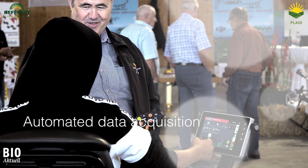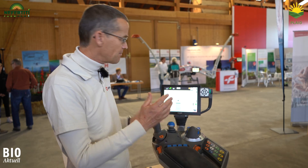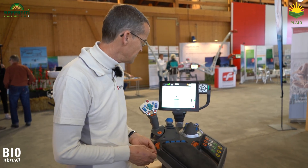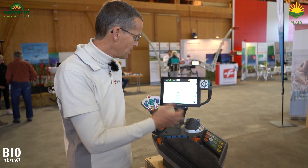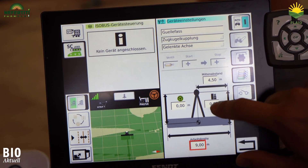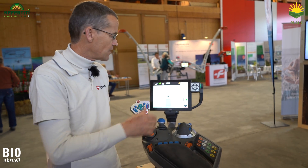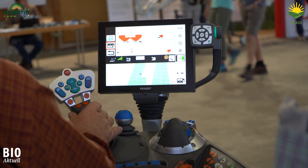You are all familiar with the problem of paper chaos. This here will be the field book of tomorrow. We have GPS on the tractor — we know where we are. We have all the equipment parameters, for example for spreading liquid manure. We see how the tractor spreads the liquid manure. In the future, you won't have to write this down on paper. All the data can be collected directly on the tractor.